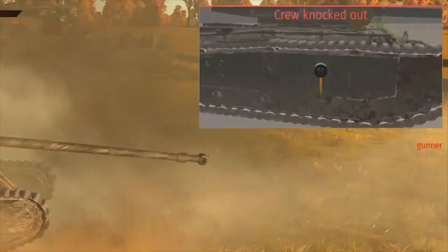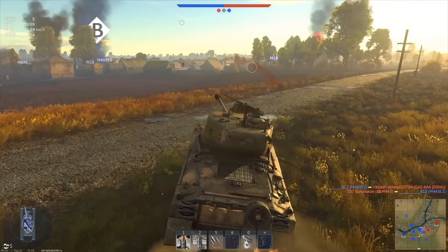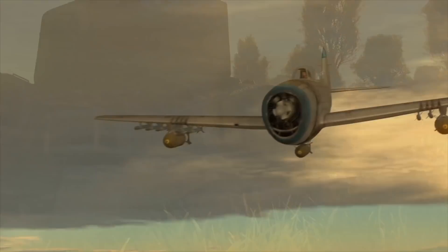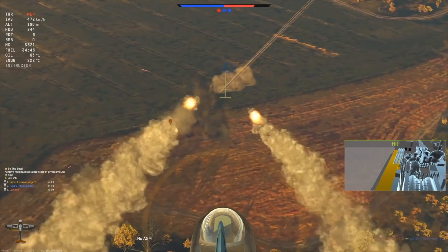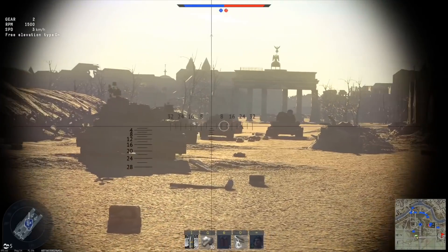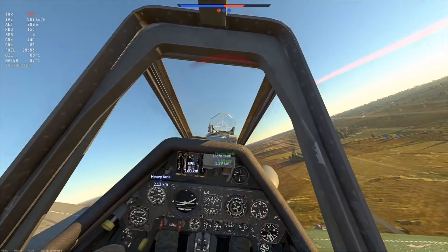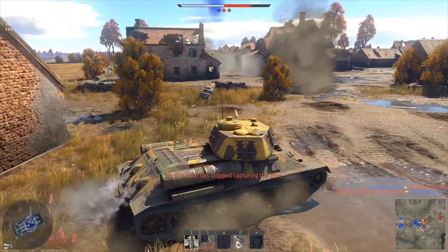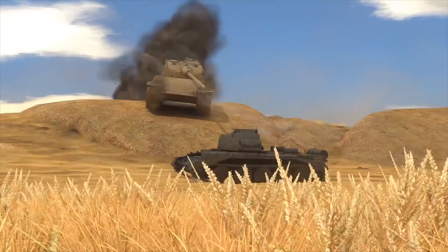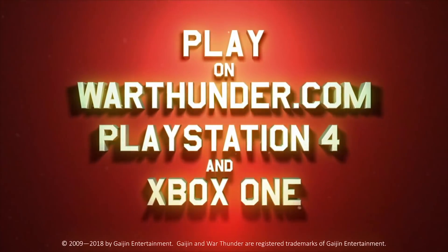This video is sponsored by War Thunder, the most comprehensive military vehicle online game for PC, PlayStation 4, and Xbox One, in which you can battle on more than 1,200 playable aircraft, tanks, helicopters, and ships from the 1930s to the 1990s. Download and play War Thunder for free using the link in the description and get a free bonus tank, aircraft, or ship, and three days of premium account.